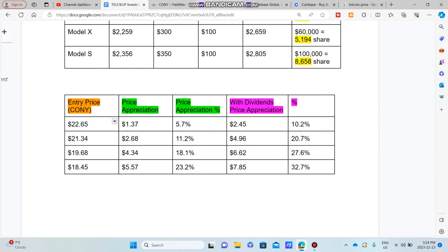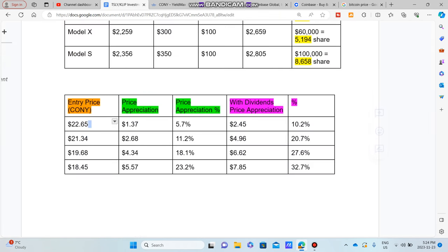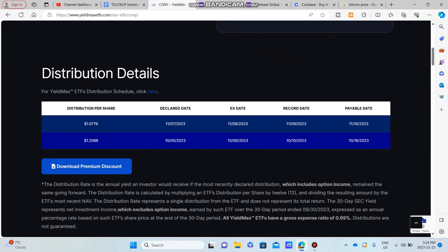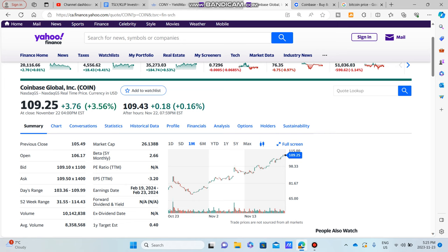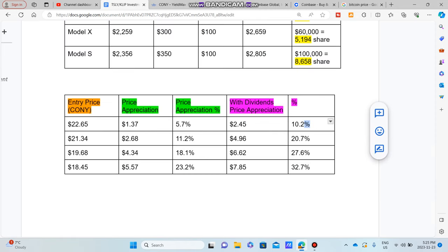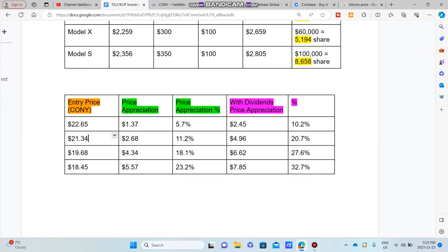What I want to do is take you through the highest price point. If you were to have bought CONY in the past couple of days, let's say November 7th at $22.65, you would actually still be receiving the dividend because the ex-dividend was on November 8th. That entry price of $22.65 gives you a total price appreciation of $1.37, which equals about 5.7%. But with dividends — you would have received that $1.08 dividend — you'd be up a total of 10%. So if you bought CONY two weeks ago, you're already up 10% on your investment.